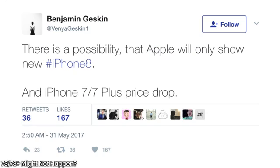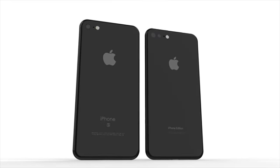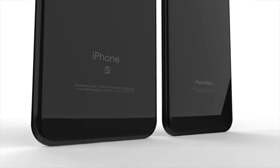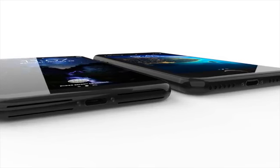Here's a rumor about the upcoming lineup later this year that I didn't like. Venya Geskin is saying there is a possibility that the iPhone 7S and 7S Plus might not happen at all. Instead, Apple will just lower the price of the current iPhone 7 and 7 Plus. I honestly think this would be a terrible choice for Apple because a lot of people don't want the all-glass model - it's going to cost a ridiculous amount of money, but they're still going to be stuck with their old iPhone for an entire year without upgrading.